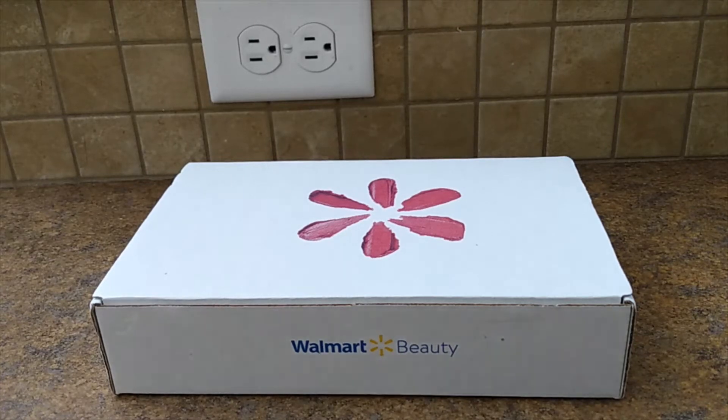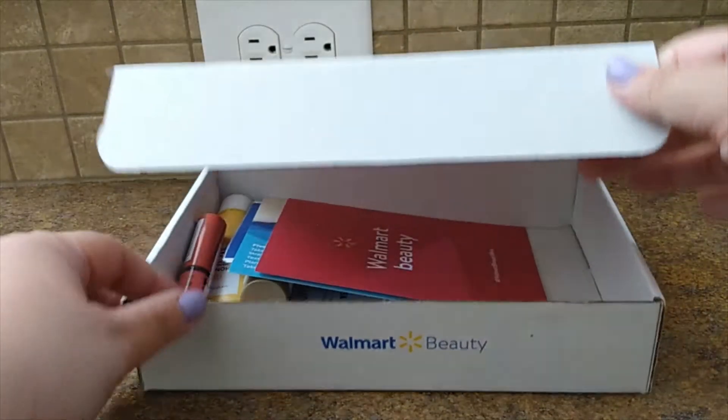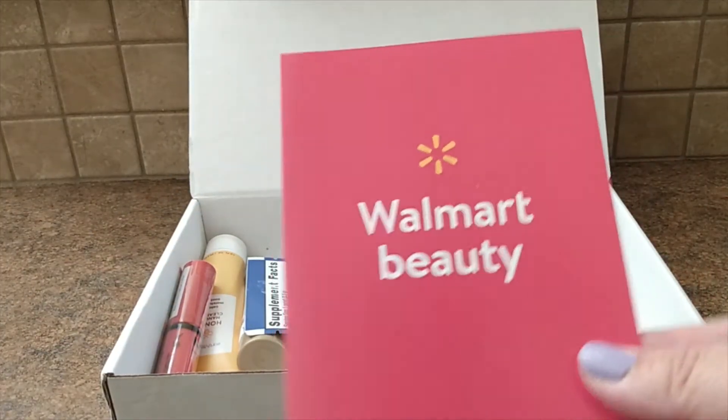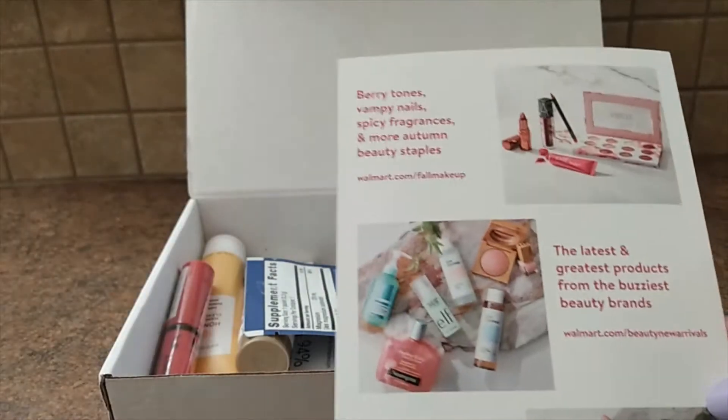This box only costs $5 a season to receive, and that basically covers the shipping and handling. Inside you get five products, and right here are two pamphlets at the top. One is your Walmart beauty pamphlet showing you all the potential items that you could receive in the box. Out of those potential items, five are chosen at random to put in the box.